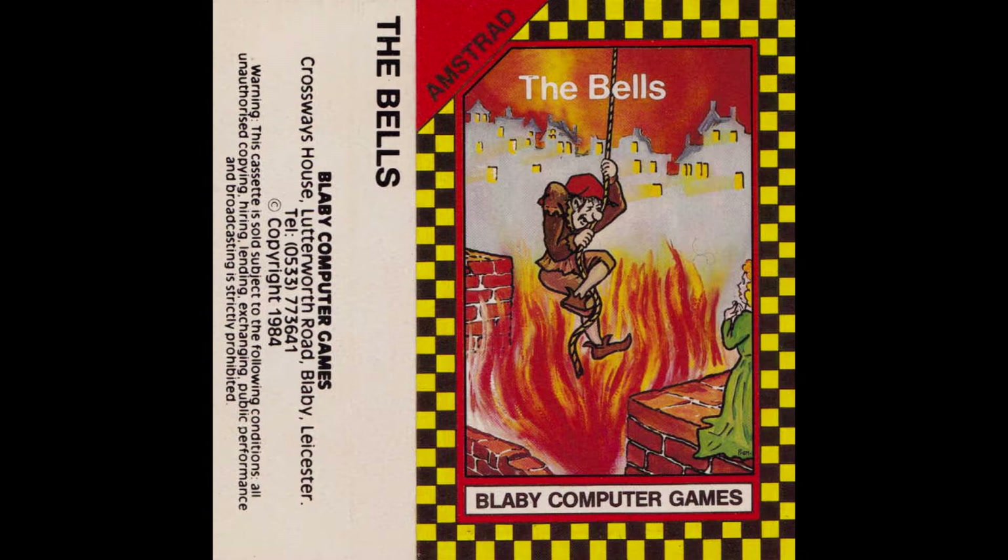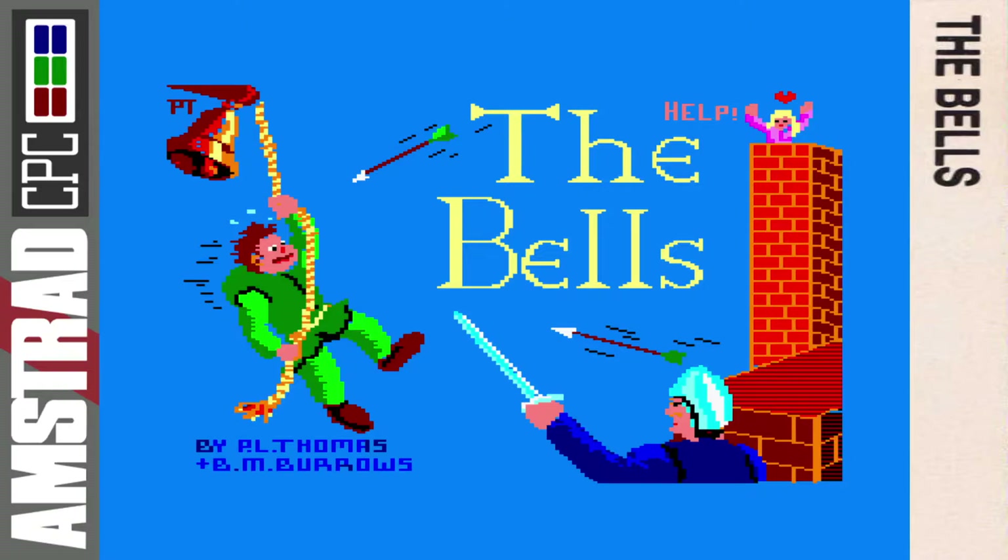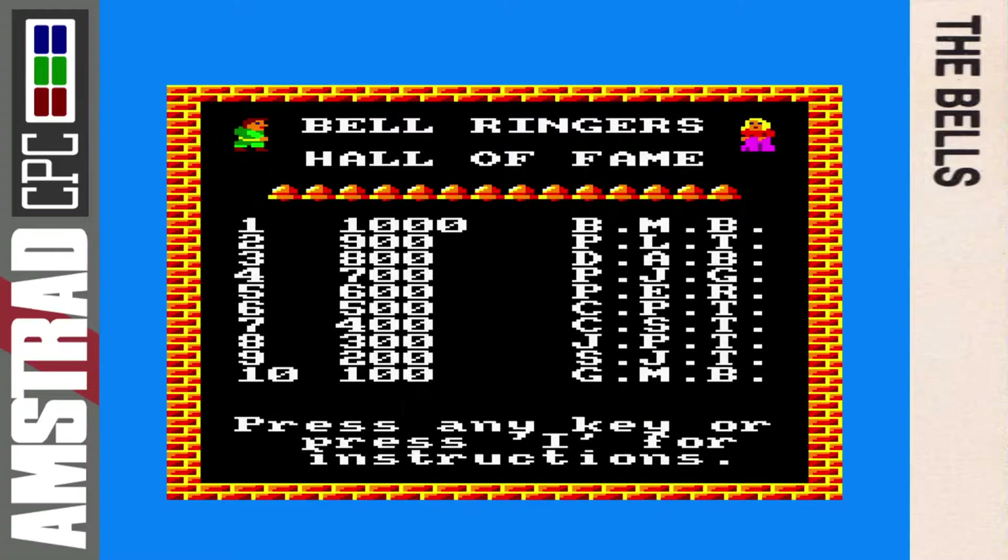The coders of this game were two chaps called P.L. Thomas and B.M. Burrows, and we'll see their names on the colorful but slightly crap loading screen. Not much is known about them. Their other Amstrad games were the aforementioned Reckless Roger with that AA score of 17%, and one other called REM — Remote Excavation Module — which is a nicely presented game and maybe their best work, but still a bad Boulder Dash clone with terrible scrolling that will make your eyes hurt.